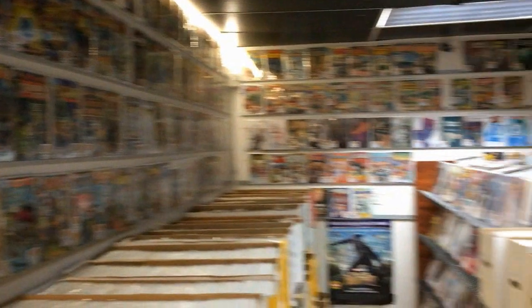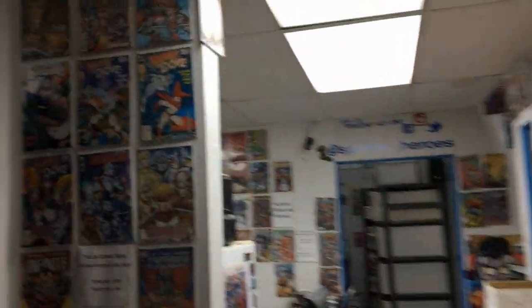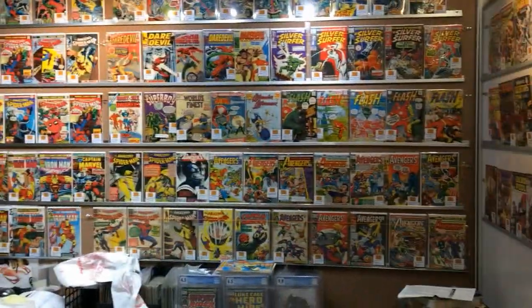Hey everybody, we're at Spiro's Heroes here in the San Fernando Valley and I just want to show you guys this freaking rad shop that I just came across. So let's just start here - this is kind of your classic old issue, classic setup, and there's tons of back issues.